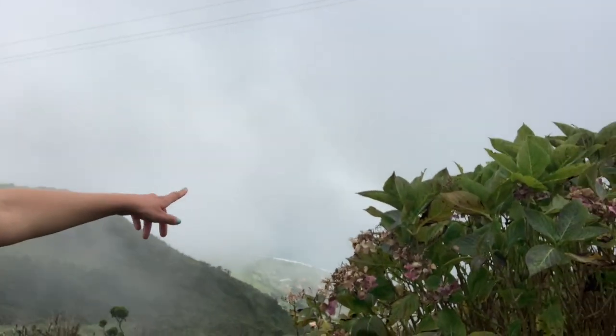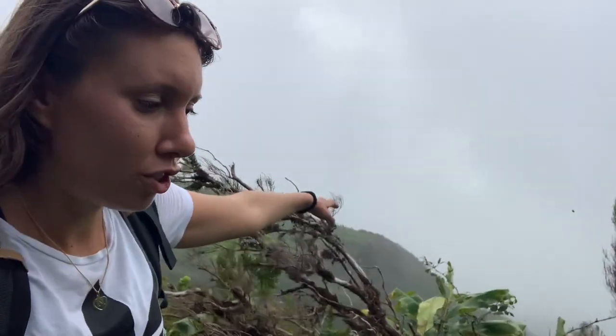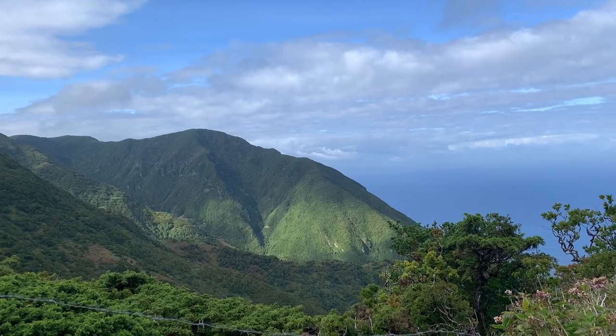We've almost crossed the mountain — we came from down there. That's the southern shore; the view is partly hidden by clouds. Once we cross the mountain we'll arrive at a point connecting to another hike on the north shore, about a 10-kilometer walk taking two and a half hours. But look at this — this is insane!